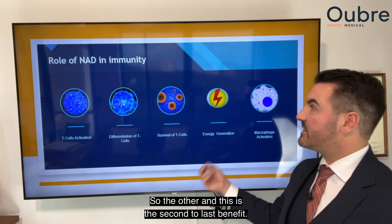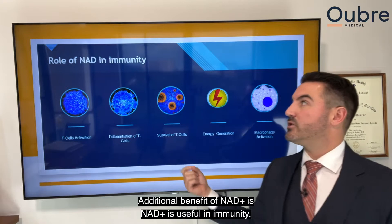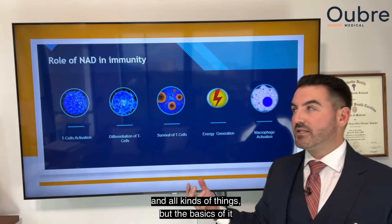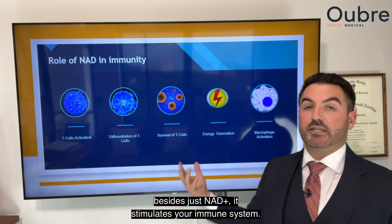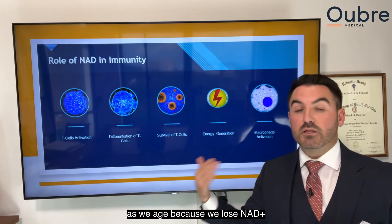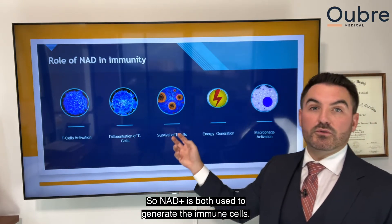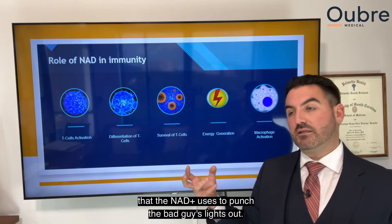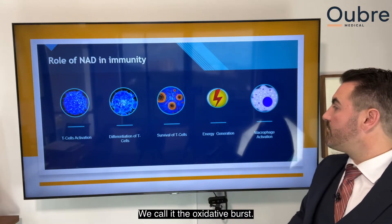The second additional benefit of NAD+ is immunity. NAD+ boosts immunity through sirtuins and other pathways. The basics are that NAD+ stimulates your immune system. It's one of the reasons our immune system declines as we age — because we lose NAD+ and become NAD depleted. NAD+ is used both to generate immune cells and to create the chemical reaction that the immune cells use to knock out pathogens — we call it the oxidative burst.